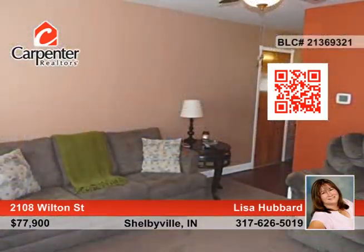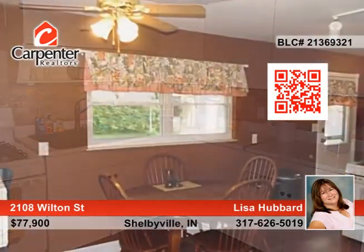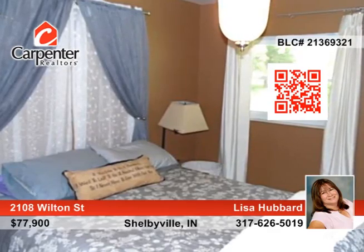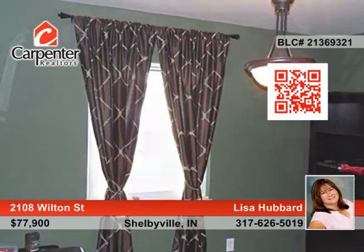This very cute 3-bedroom ranch sits at the edge of a small subdivision. It's ready to move into and waiting for you. Enjoy the nice bedrooms and clean kitchen with white cabinets. The roof and windows have been recently updated. Entertain family and friends on the nice patio overlooking the large backyard.